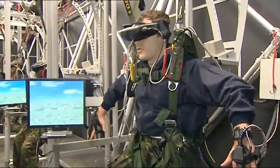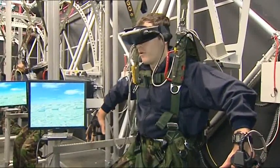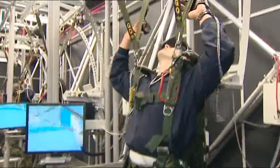This is the future of parachute training. 1,000, 2,000, 3,000, 4,000, check canopy. I'm now checking that my canopy is fully inflated.